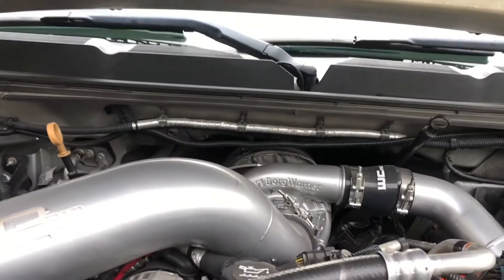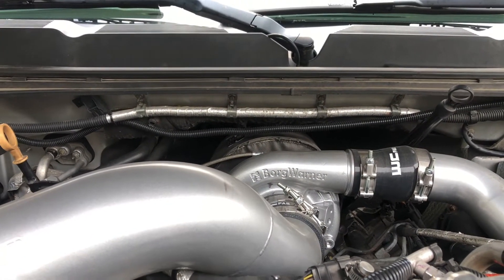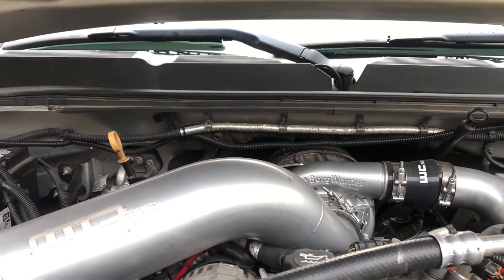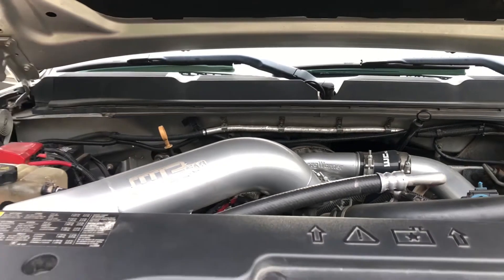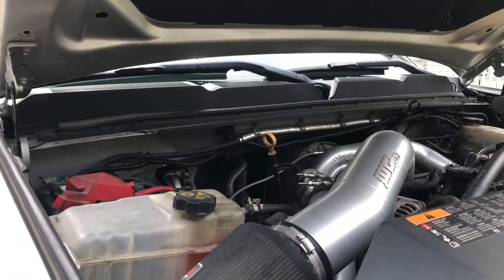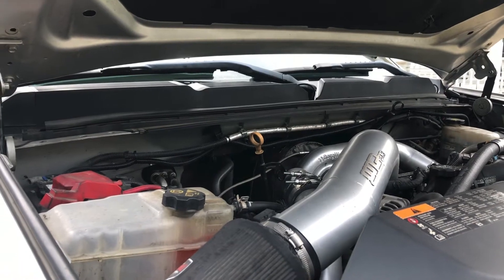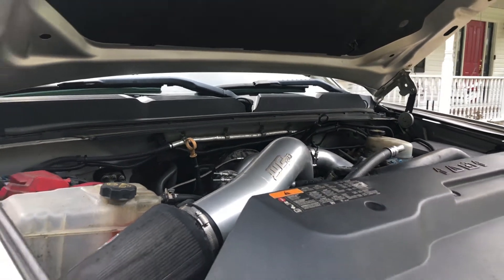Under the hood — we just did this last year — this is a BorgWarner S369 SXE with the Whirly Custom Fab S300 install kit. Now that I've done it, I wish I'd have gone bigger — I wish I'd have gone with the S472. It has a 10-millimeter extra-G stroker CP3 pump.